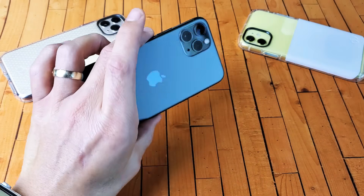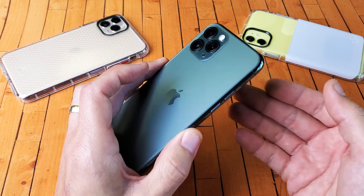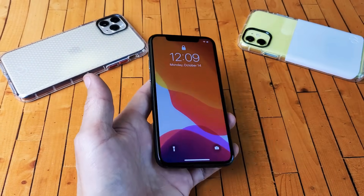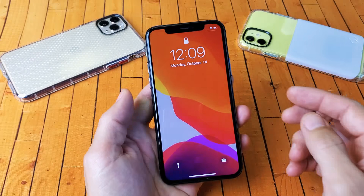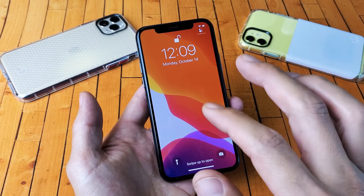Hey, what is going on guys? So you have one of the iPhone 11s — iPhone 11, iPhone 11 Pro, or even the iPhone 11 Pro Max — and you have an issue where you get an incoming call and all of a sudden the ringtone gets very very low. The reason why that is is because of your Face ID, one of the settings in here.